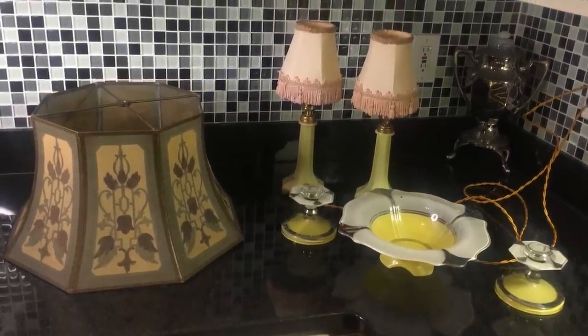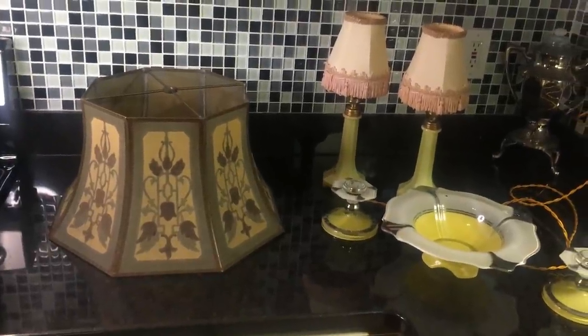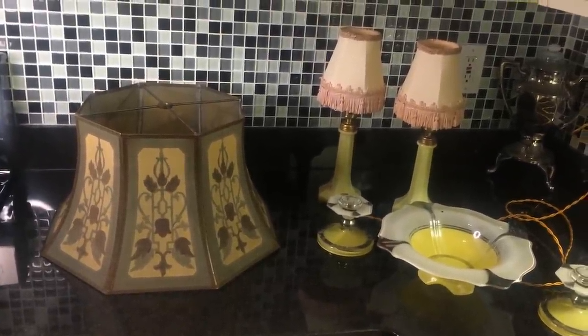Okay, Scott, what is the deal with this lampshade? You had a fit when you saw that lampshade, and please tell us about it.